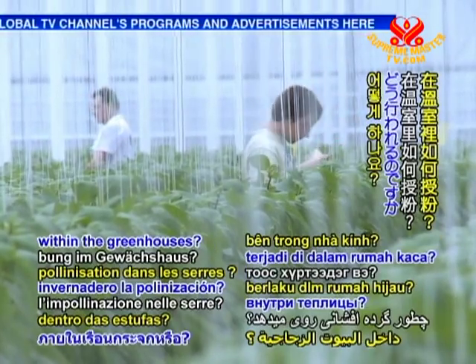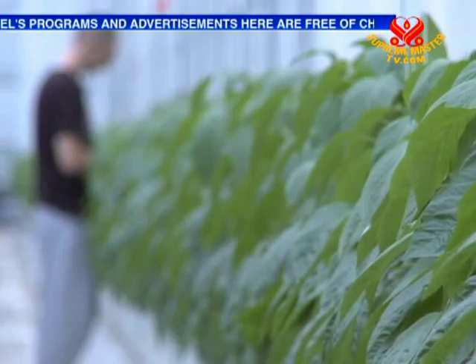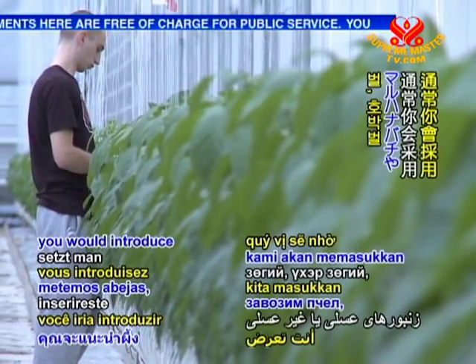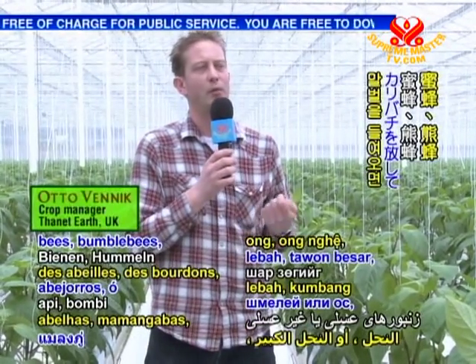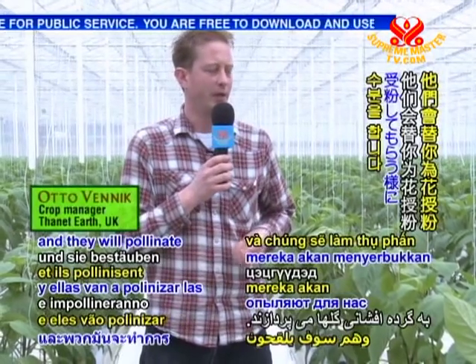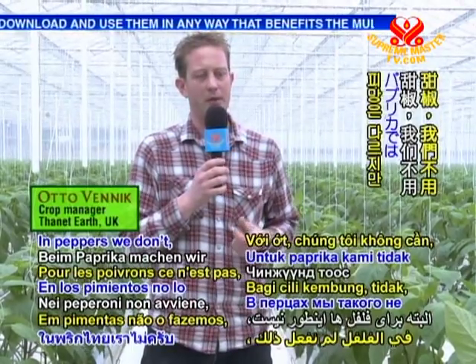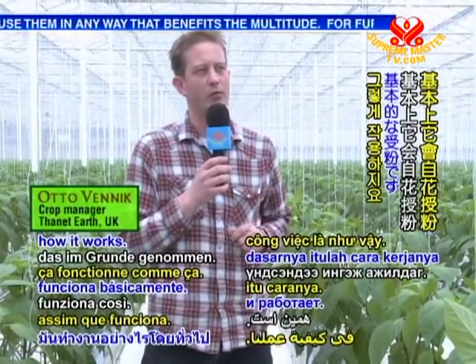How does pollination work within the greenhouses? Normally you would introduce bumblebees or bees or wasps, and they will pollinate the flowers and plants for you. In peppers we don't use that method, but that's basically how it works in other crops.